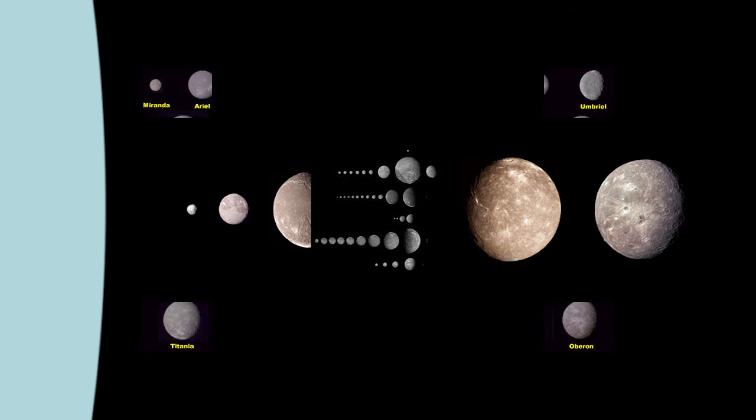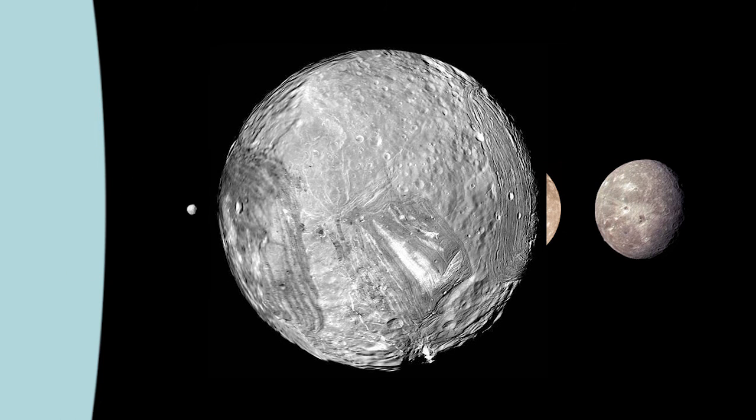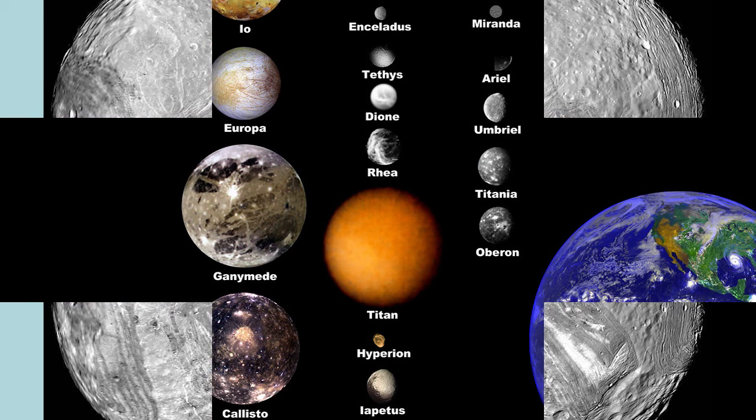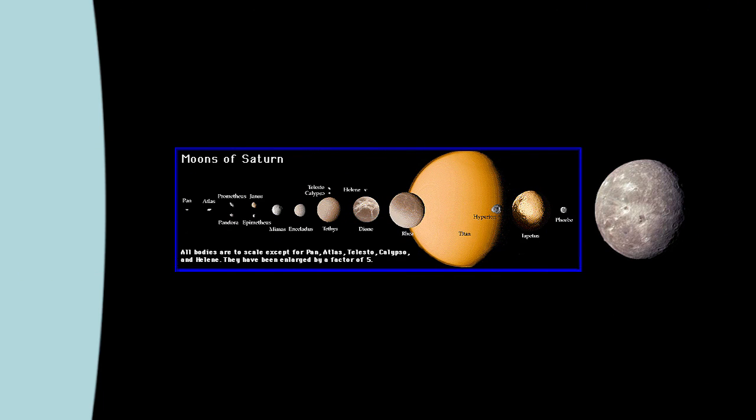So why didn't Voyager 2 see these moons as it zipped past? The researchers suggest these moons are so tiny, and also so dark, that they would have blended into the background for the spacecraft. Being dark means they barely reflect any light, as is the case with most of the moons in the area, and also Uranus's dark rings.